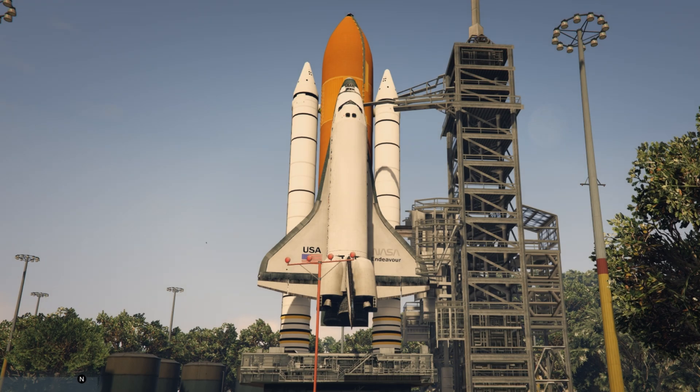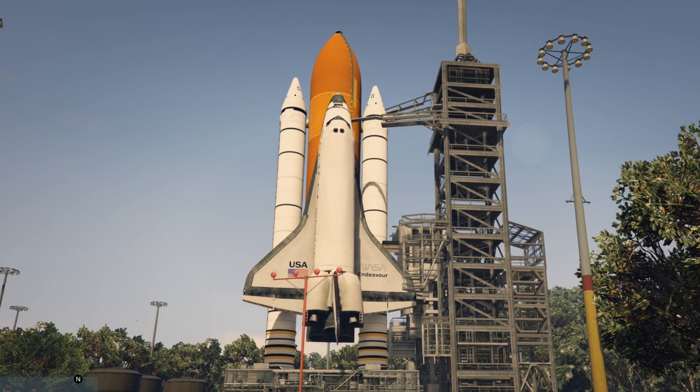T-minus 17, final guidance release. We'll expect engine ignition at 8.9 seconds. 10, 9, 8, 7 — ignition sequence started.